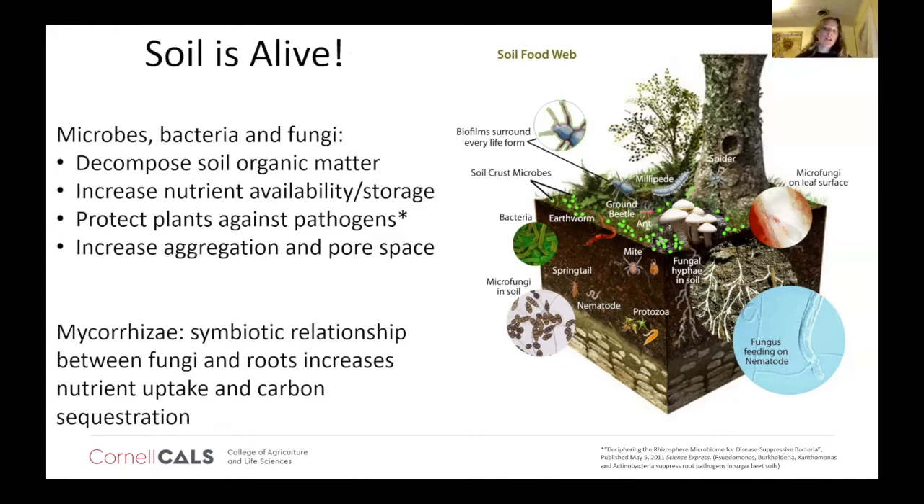Soil is alive. Now, that's not exactly true, but it's a living system, and it really is useful to think about it as being alive. That life of the soil is mostly made up of microbes, bacteria, and fungi. Many of you may have heard that there are more organisms in a teaspoon of soil than there are people on the planet. This is just a phenomenally diverse and active system happening under our feet.